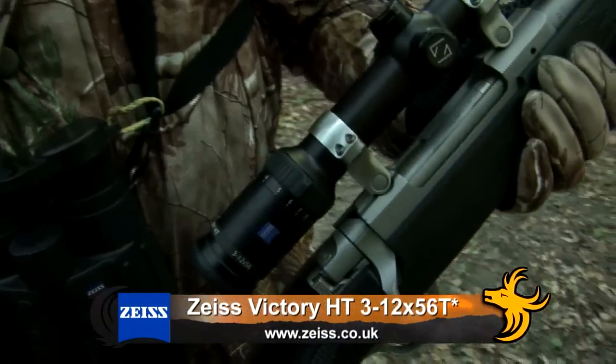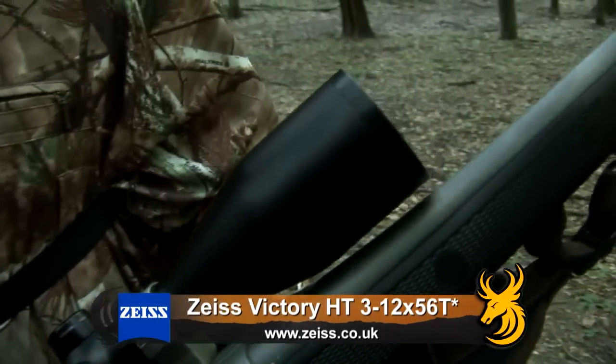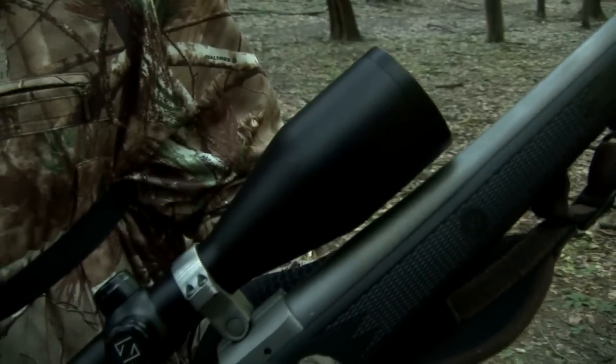But more importantly today is this — the new Zeiss 3-12x56 Victory HT scope. This is a brand new scope that Zeiss introduced at IWA this year. 3-12 magnification, 56mm objective lens, and probably the most incredible light transmission of any scope on the market. They claim 95%, so in this dark canopy that's pretty important.